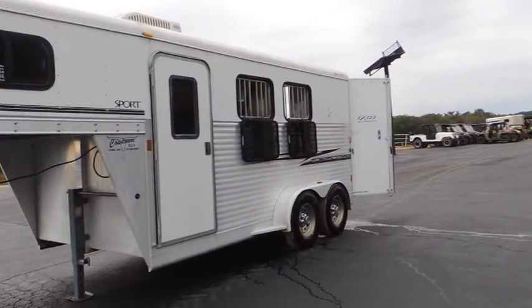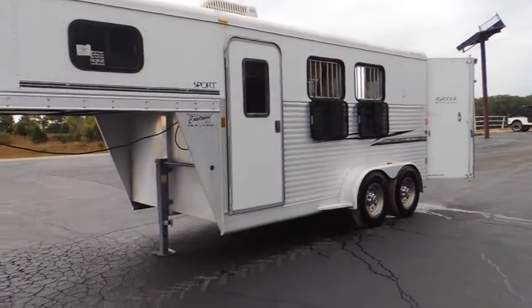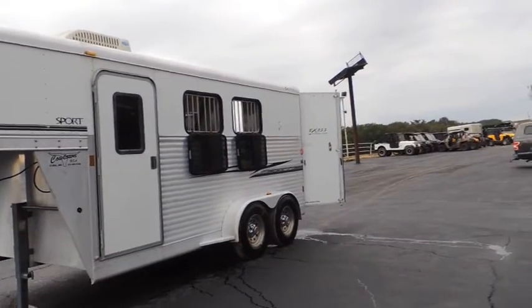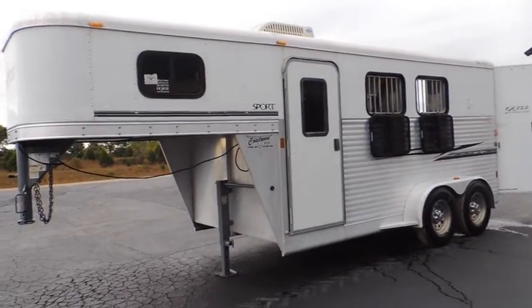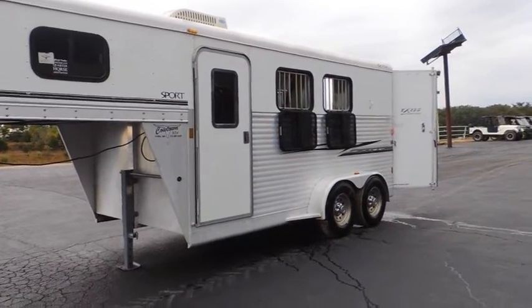Floor's good, frame's good, air conditioning — everything about it's ready to go. Give us a call at Cowtown USA. This will be something you can pull with a half-ton pickup.